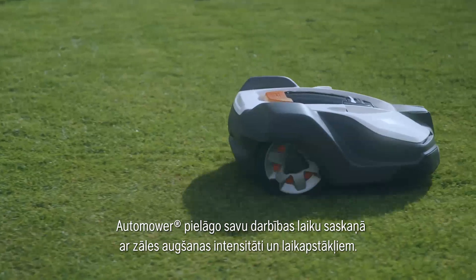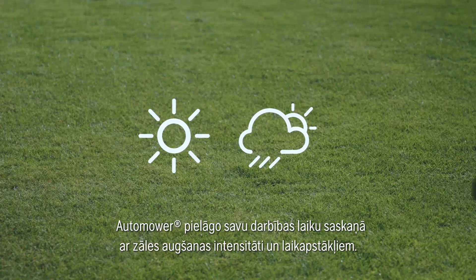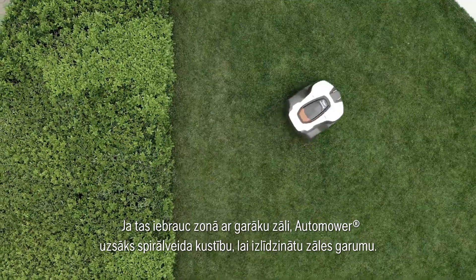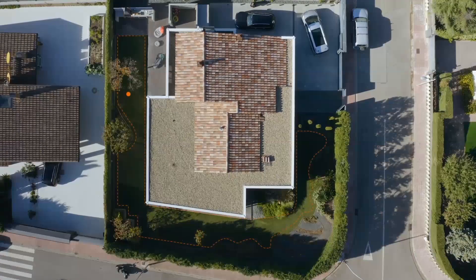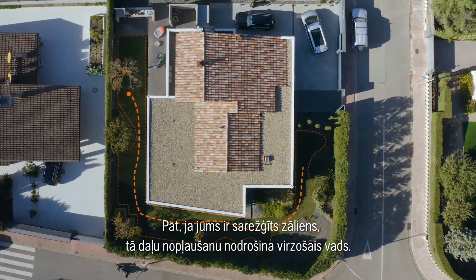Automower adjusts its mowing in accordance with grass growth and weather conditions. If it enters an area with taller grass, Automower will work in a spiral pattern to even out the difference. Even if you have a complex lawn, full coverage of all areas is ensured by the guide wire.